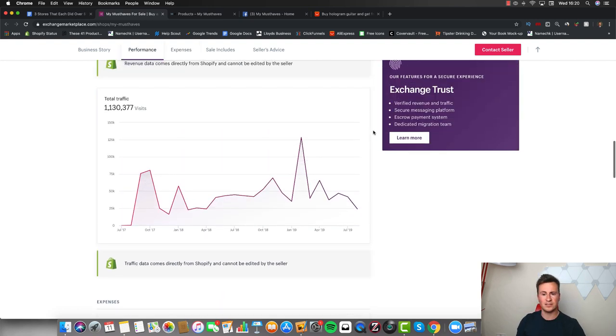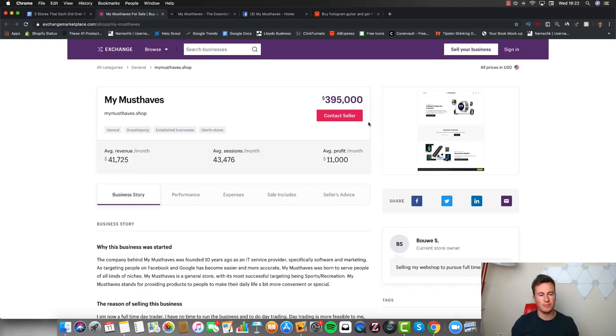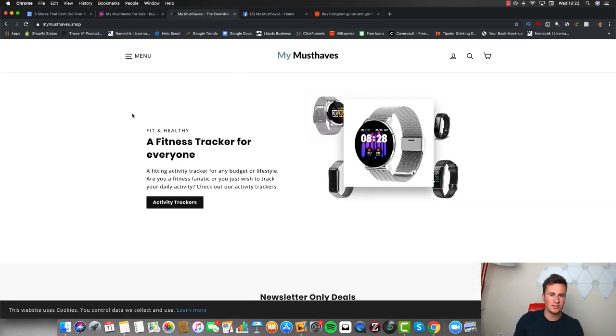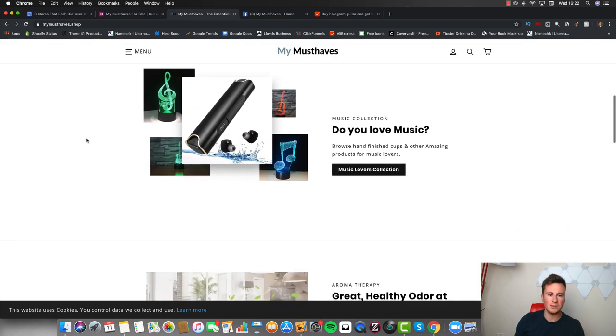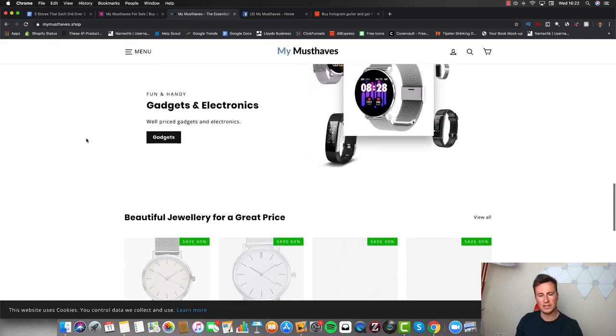Their profit is eleven thousand dollars a month, which is very good for a drop shipping business — most businesses typically run on single figures. Now let's get into the practical information we can actually use ourselves. The website is pretty clean, looks good, and it's pretty basic. When it comes to drop shipping, so many people try to over-complicate things when in reality simple usually works best. I'm using the Commerce Inspector tool here, which tells me the theme they're using is called Motion.